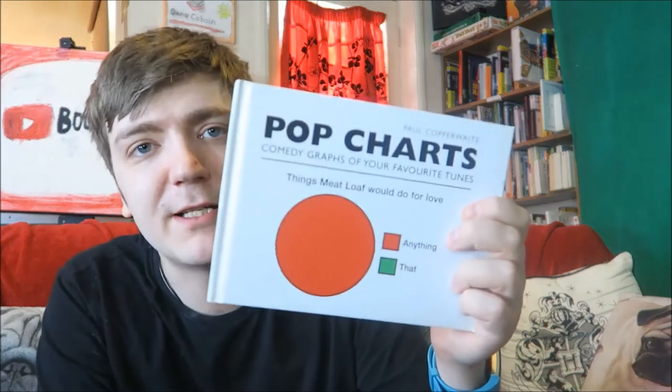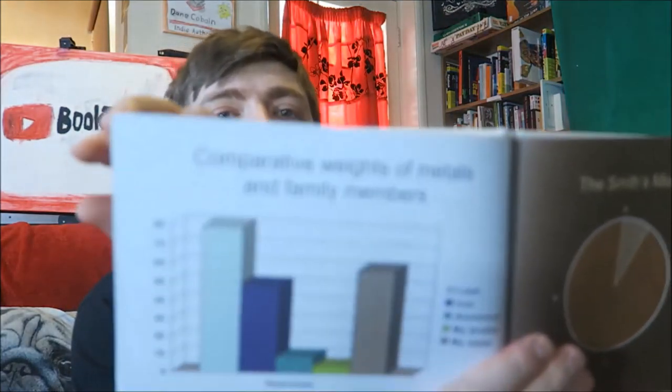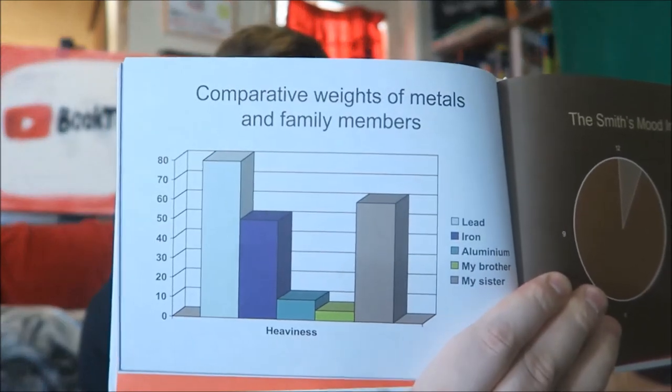Then we have Pop Charts by Paul Copperweight — comedy graphs of your favorite tunes. For example, this one is 'Things Meatloaf Would Do for Love,' and this one: 'Comparative Weights of Metals and Family Members' — that really small one is my brother because obviously he ain't heavy, he's my brother.